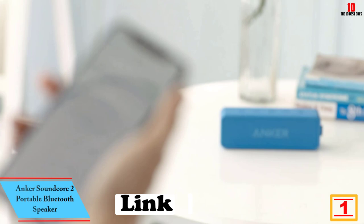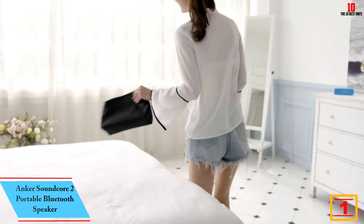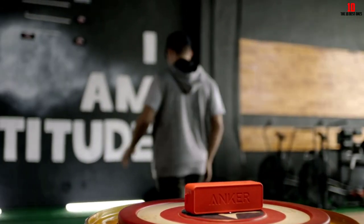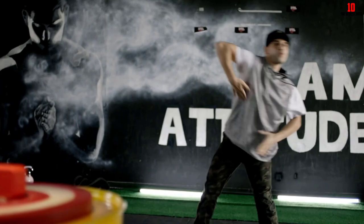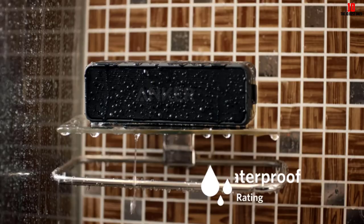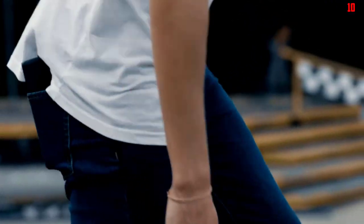And finally at number one, we have the Anker Soundcore 2 portable Bluetooth speaker. The Anker Soundcore 2 is an even more wallet-friendly pick available at a cheap price. This portable Bluetooth speaker has a small and lightweight design that makes it easy to bring on the go — you can toss it into your bag or backpack for a day at the park or a hike in the woods. It has a solid and sturdy build, and with an IPX7 rating for water resistance it's designed to withstand some light exposure to the elements.